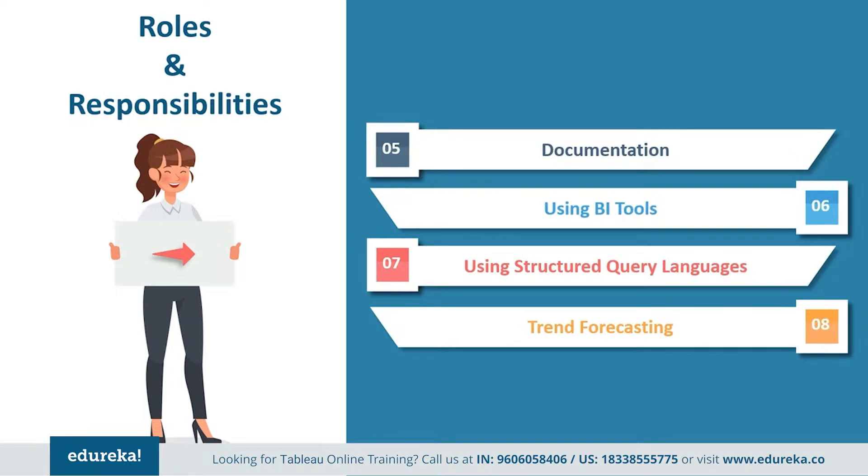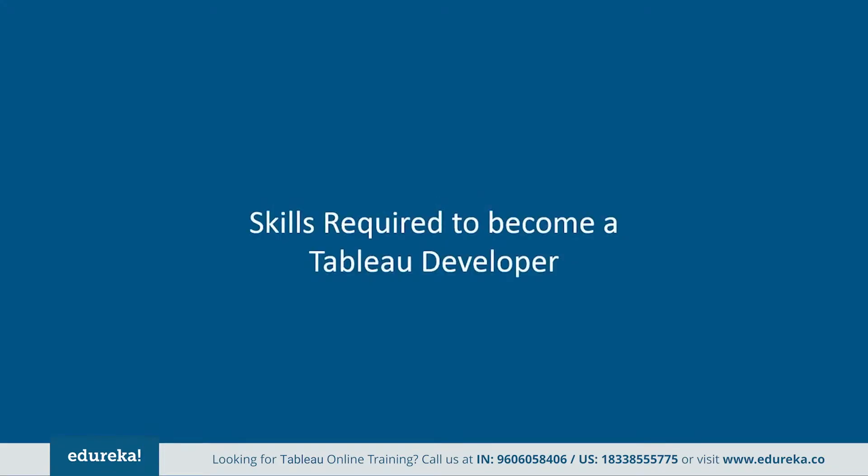Tableau represents data like no other tool, with unique features like forecasting and storytelling. One can even connect to the data personally and understand the depth of the analysis. Having said that, let's move on to look at certain skills required to fulfill the responsibilities of a Tableau developer.